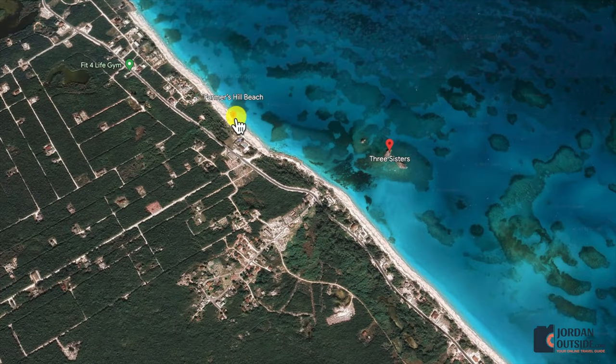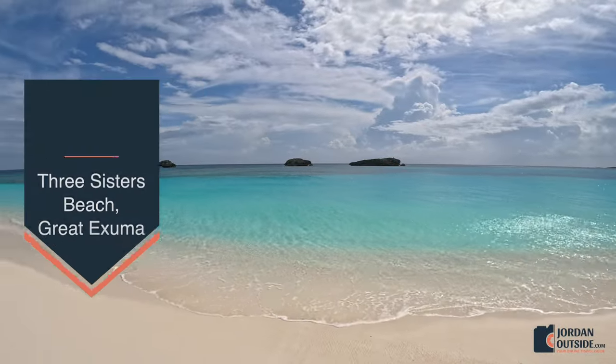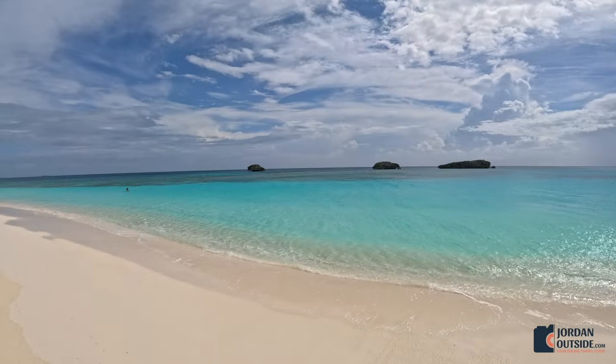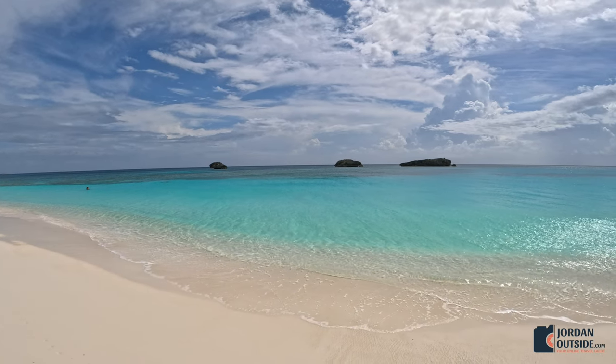From Farmers Hill Beach, we headed over to Three Sisters Beach. The rocky area we snorkeled is the divider between the two beaches. As you walk over, you'll see three big rocks out in the ocean — those are the Three Sisters Rocks.